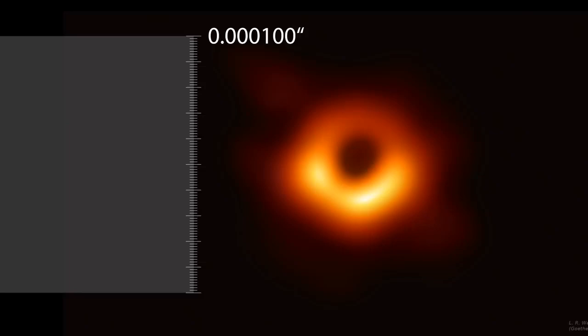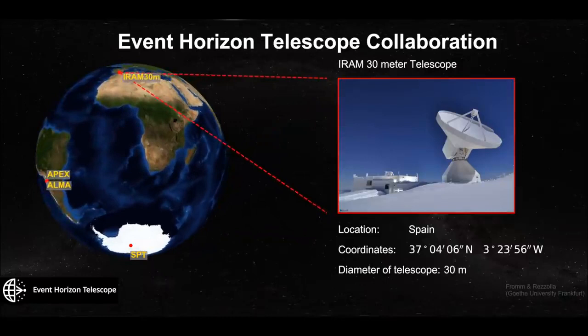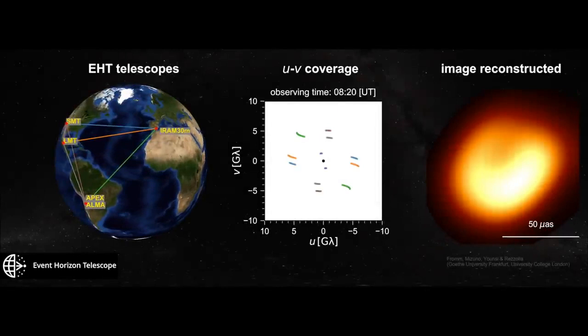In fact, to get this sort of resolution, due to the basic law of physics — the diffraction limit — we needed a telescope the size of the Earth. That being impractical, the scientists used eight telescopes spread across the globe. They all simultaneously observed M87 and as the Earth rotated that helped fill in the Earth-sized telescope that they were trying to simulate.